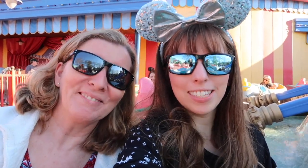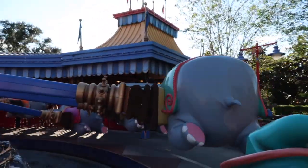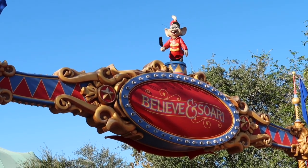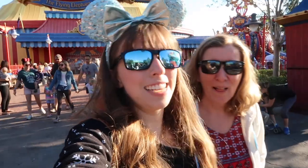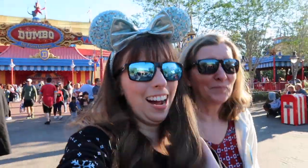We strapped ourselves in — we're not going to fall out — for the greatest thrill ride of today. Flying in the Dumbo's, we're so high! We're soaring and flying, and we've got Timothy up there looking adorable. We nearly fell out of the Dumbo's though — we were making fun of how not thrilling it is and then we nearly fall out. So a bit awkward for us.